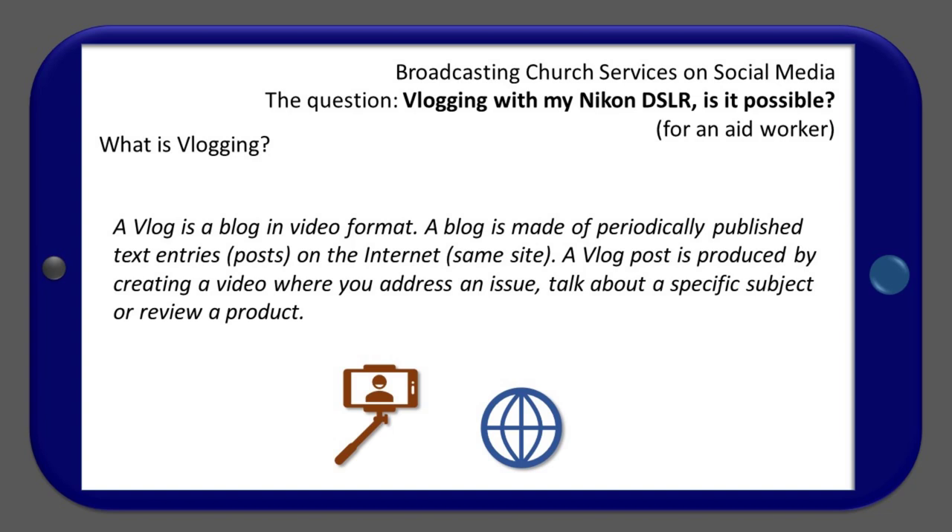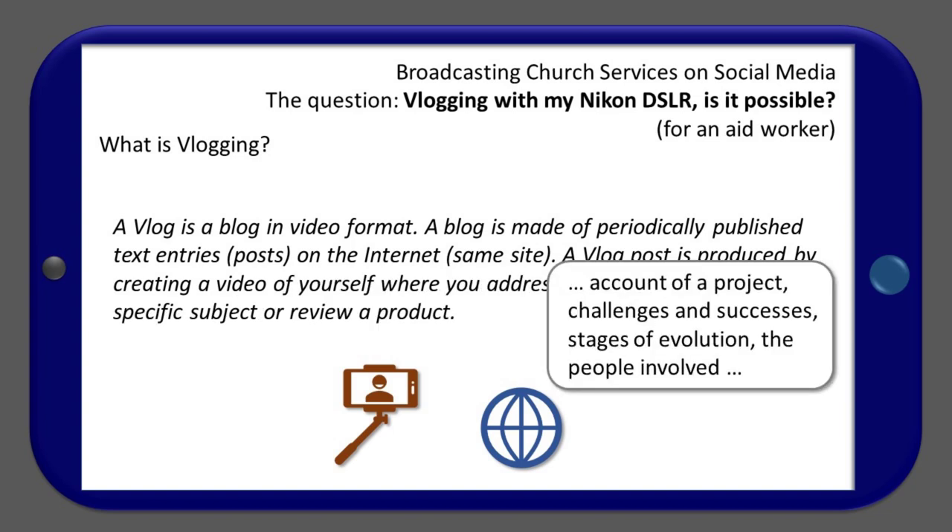A vlog is a blog in video format. A blog is made of periodically published text entries or posts on the internet, on the same site. A vlog post is produced by creating a video where you address an issue, talk about a specific subject, or review a product. To be more specific for the aid worker, I may add creating a video to present an account of the project — challenges and successes, stages of evolution, the people involved, etc.